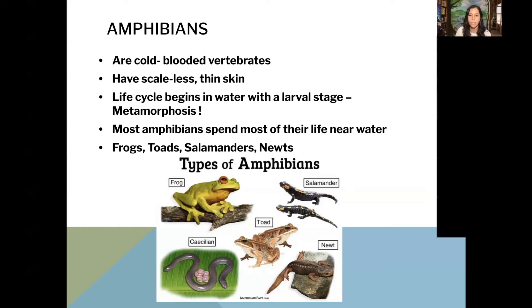I wanted to show you this really cool animal at the bottom of the screen. It's called a caecilian. It looks like a snake or a worm, but it's actually a type of amphibian. We don't have these in our area, but they are a type of amphibian just like frogs and toads.